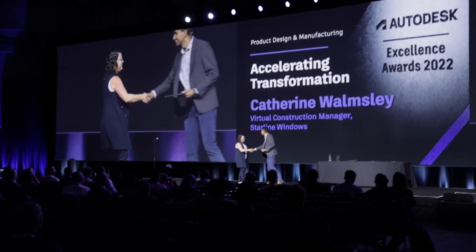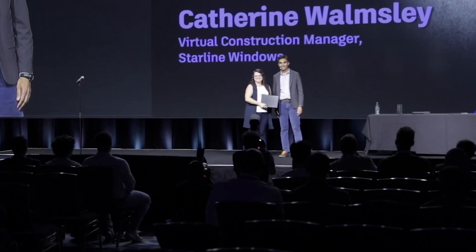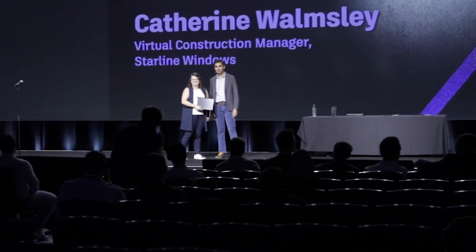First of all, I want to congratulate you on winning the Accelerating Transformation Award here at AU. Thank you, it's been a wonderful experience. So can you tell us a little bit about what you and your company do that led to the award that you won?